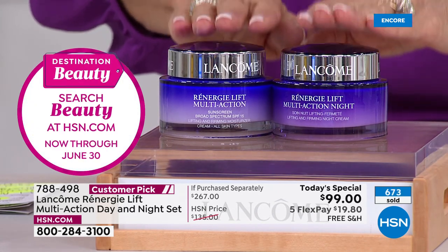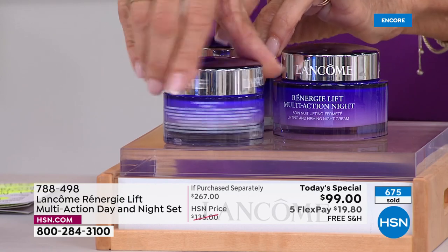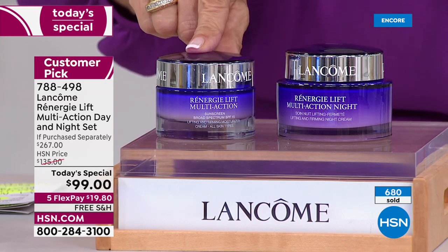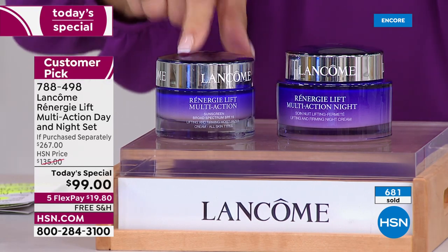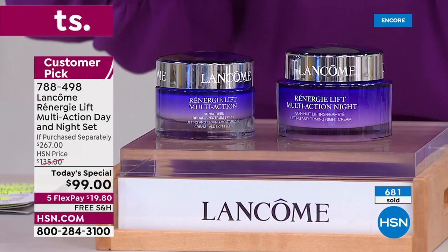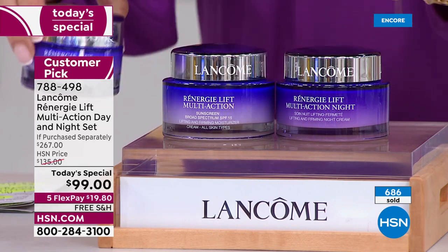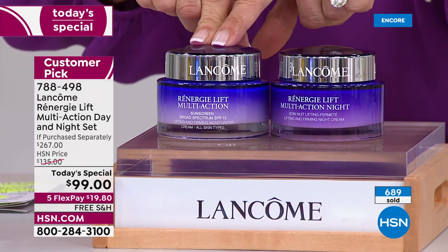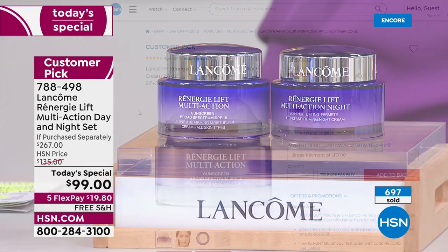Close to 700 spoken for already. We've never given you the duo as a today's special, and never in these sizes. The 1.7 ounce is $110 on dot com — it is a monster customer pick. Today we're giving you almost one ounce more: 2.6 ounces for the day at $137, which frankly is a great value on its own and a customer pick.